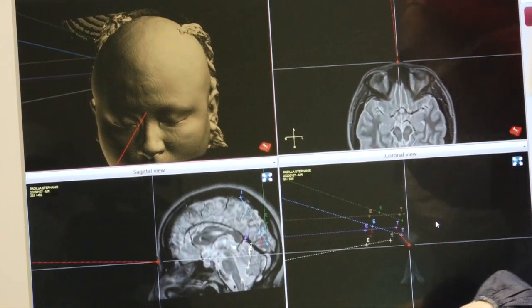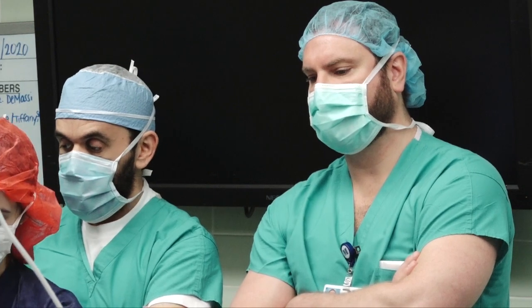The best part is that this comes in a very non-invasive way — there is no exposure of the brain, there is no removal of the bone flap.